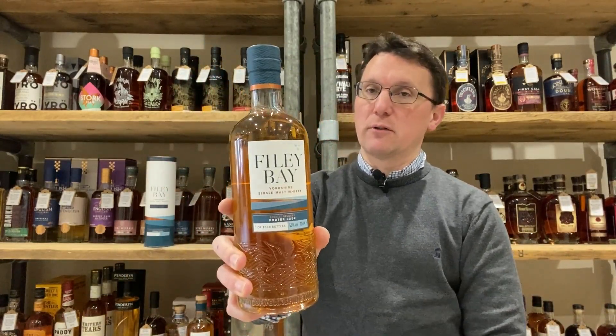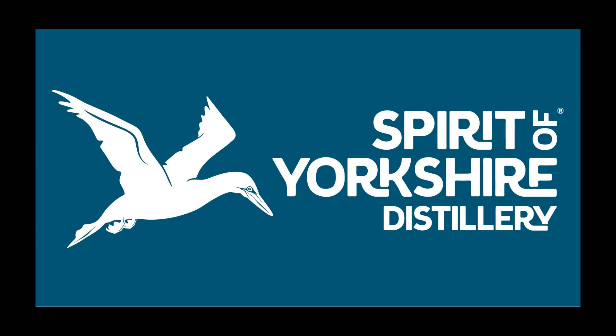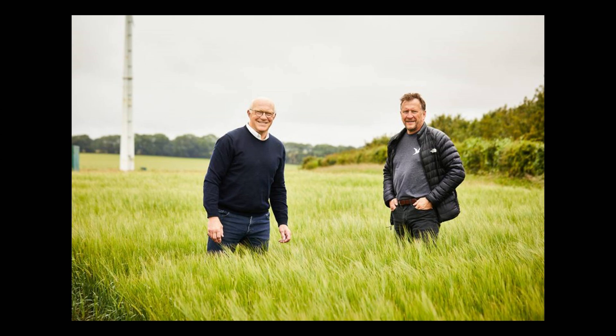Before I tell you what this tastes like — and I was very much looking forward to this, I do like porters and stouts and their influence on whiskies — let me give you some background on the distillery, the Wold Top Brewery, and the process. The Spirit of Yorkshire Distillery was founded in 2016 by Tom Mellor and David Thompson. Tom was an arable farmer who set up the Wold Top Brewery in 2013 and already had ideas about opening a whisky distillery, partnering with long-standing friend and marketing expert David.